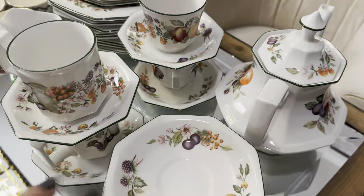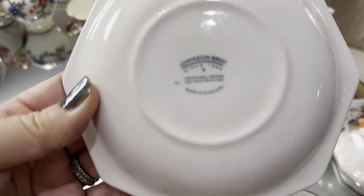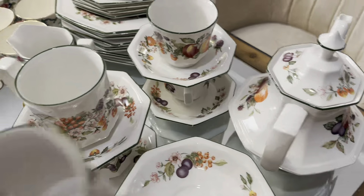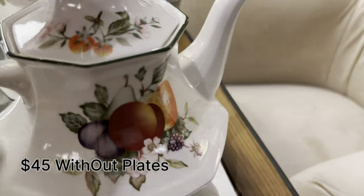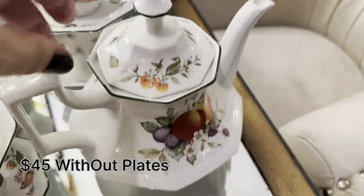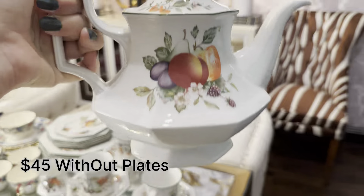Now this is another vintage Johnson's Brothers tea set — this pattern is called Fresh Fruit. I already had dinner plates in this pattern, but this time I found teacups, a teapot, and other items. I'm so glad to now have a more complete dinner set, and I think it would be perfect for fall tablescapes.